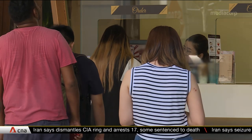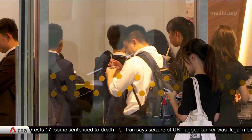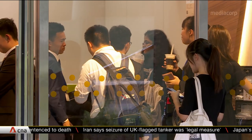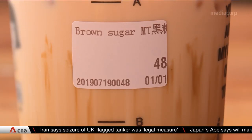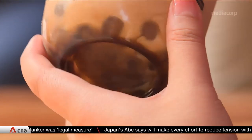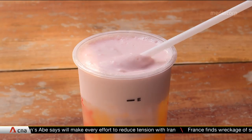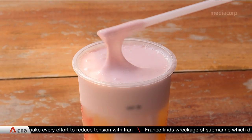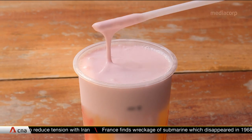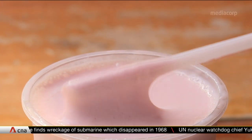Be it an after-lunch pick-me-up or a post-dinner treat, people in Singapore just can't seem to get enough of their bubble tea. And with new flavors and toppings which keep popping up, it's no wonder they keep going back for more. But some of the latest trendy offerings, such as foam toppings and brown sugar, can pack the same number of calories as a full meal.